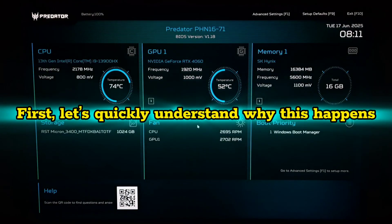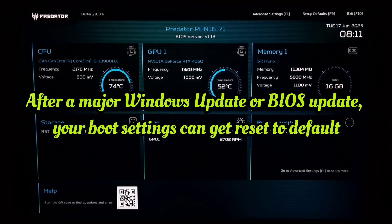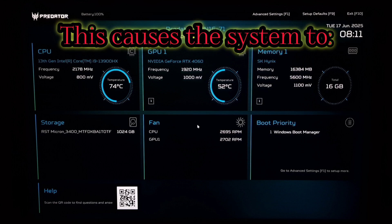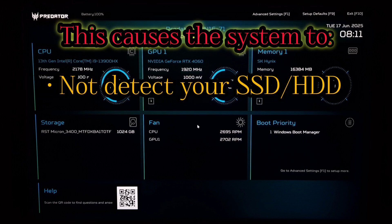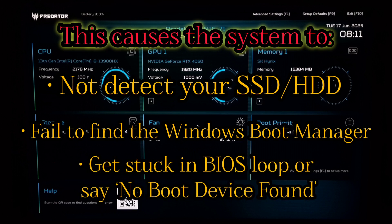First, let's quickly understand why this happens. After a major Windows update or BIOS update, your boot settings can get reset to default. This causes the system to not detect your SSD or HDD, fail to find the Windows Boot Manager, get stuck in a BIOS loop, or say 'no boot device found.'